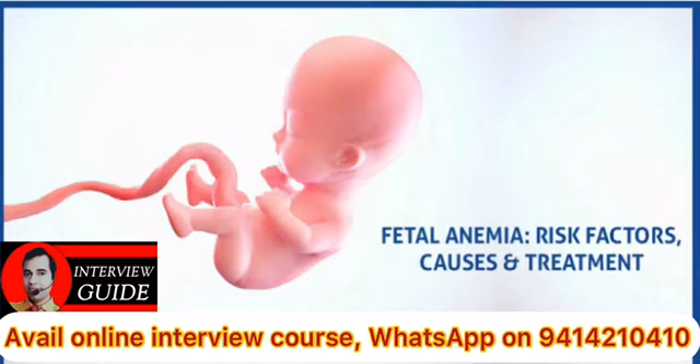Neonatal causes are: caput succedaneum, cephalohematoma, intracranial hemorrhage, visceral hemorrhage, DIC, thrombocytopenia, or deficiency of vitamin K dependent factors.